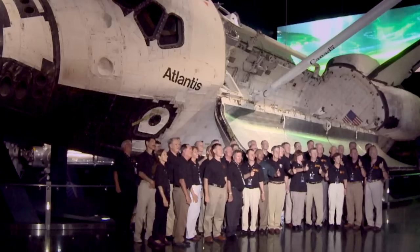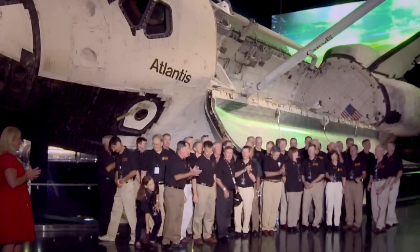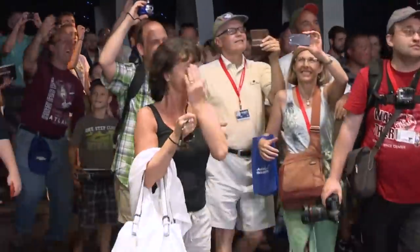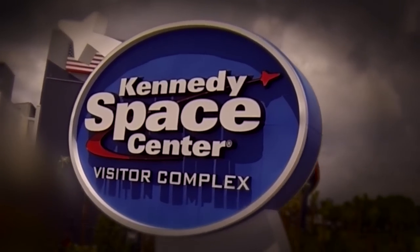And you never know who you'll come into contact with at Kennedy Space Center Visitor Complex. It could be one of the astronauts that flew on Space Shuttle Atlantis, giving you the chance to ask that one question about space travel you've always wondered about. The greatest space adventure on Earth is about to begin — make plans for your family to be a part of it at Florida's Kennedy Space Center Visitor Complex.